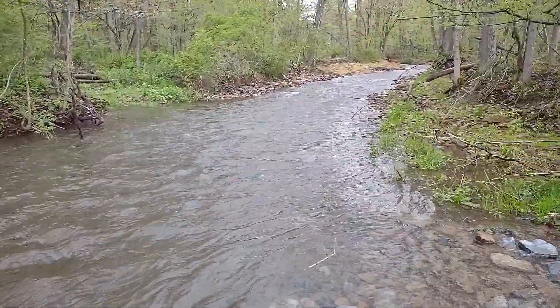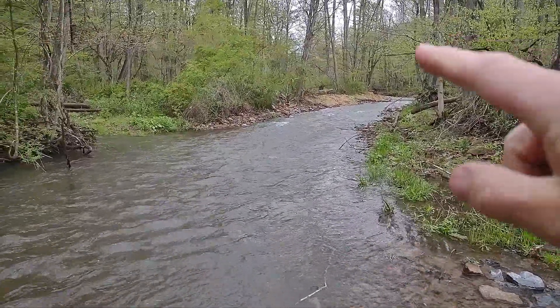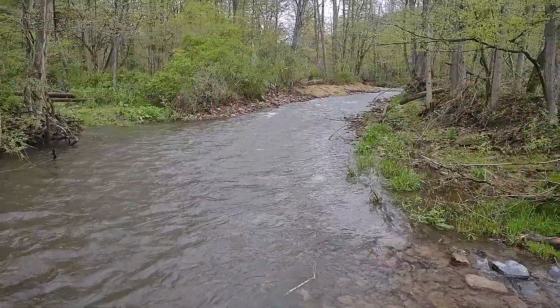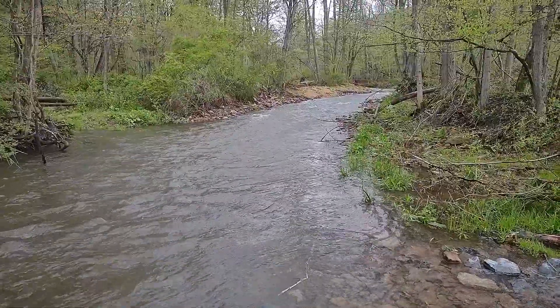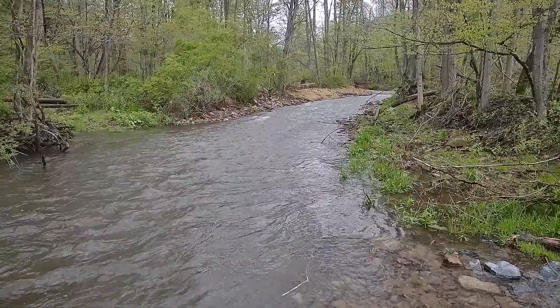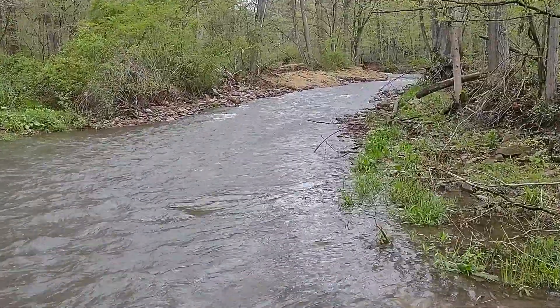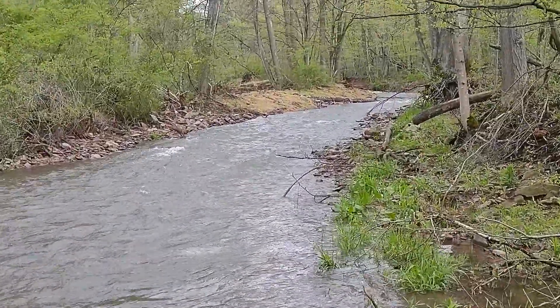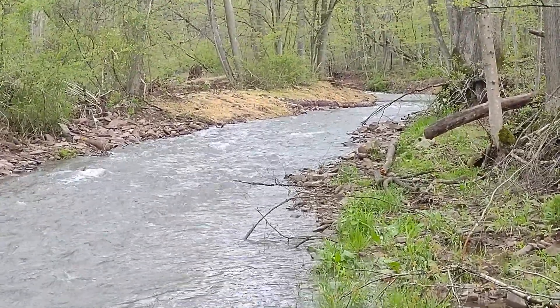That's what it looks like looking upstream to downstream. This is downstream looking upstream. We're going to go up to where it all started and get a look at what that looks like. It's weird because when you're filming it looks closer than what it is.